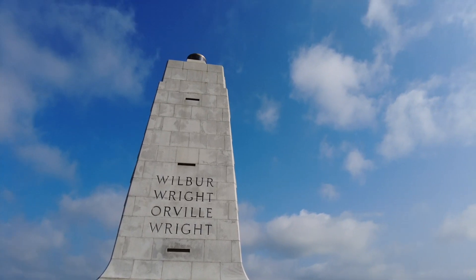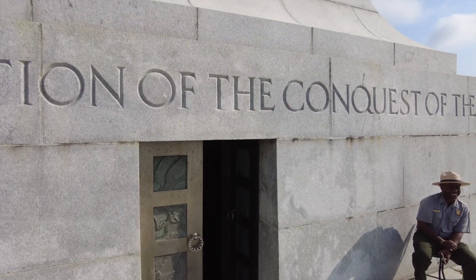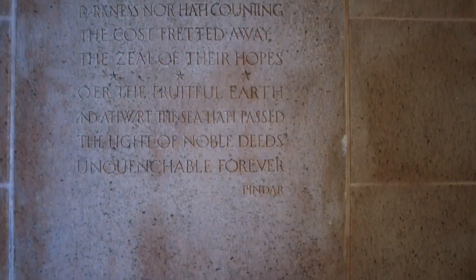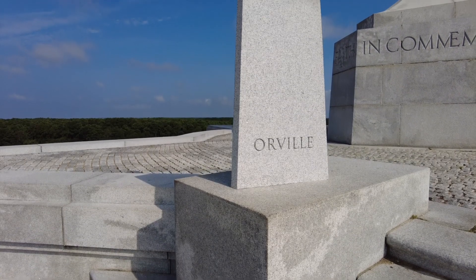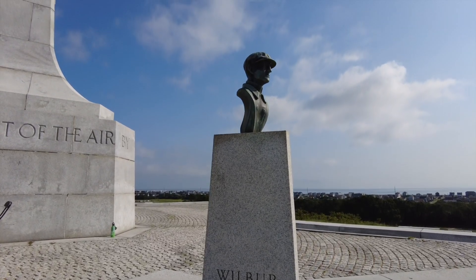Inside the monument there's a Roman inscription of the events of the first flight in 1903, and a poem on the other side that reads: 'The long toil of the brave wasn't quenched in darkness, nor was counting its cost at front of the way, the zeal and enthusiasm of their hopes. Over the fruitful earth and across the sea passeth the light of noble deeds, unquenchable forever.' Just imagine: two guys came all the way out here looking for wind and sand and ended up developing what the human genius had ever achieved — because it was the most simple and the most grand. I hope you've enjoyed my visit to the Wright Brothers National Memorial.